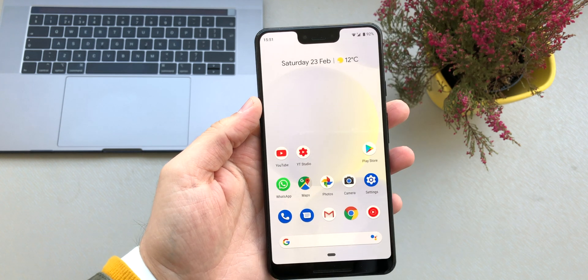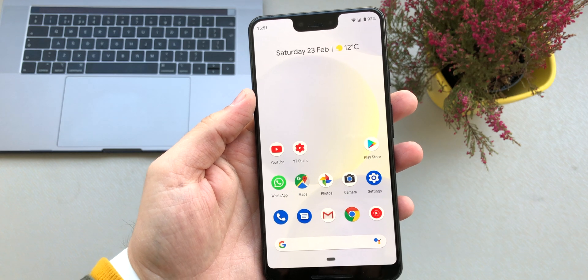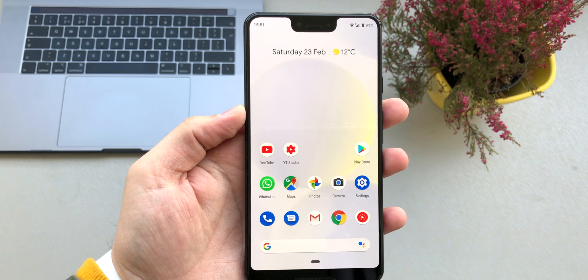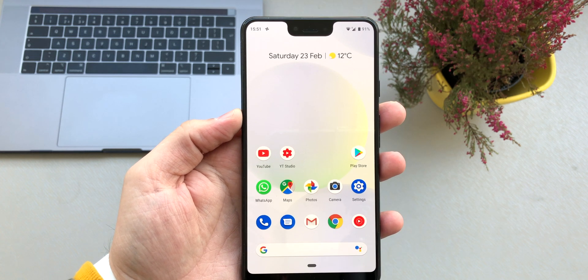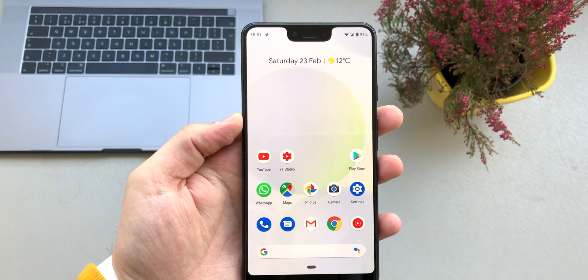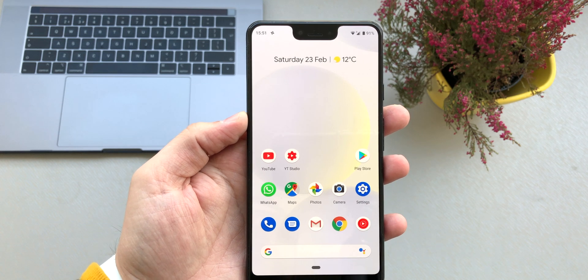Also make sure that you use a black wallpaper. I have a white one just for the purpose of recording this video, but I highly recommend having a black wallpaper as that's going to save a lot of battery as well. Besides that, make sure you use the original cable and plug that came with the phone, as using a third-party cable or plug will affect the battery in the long run.